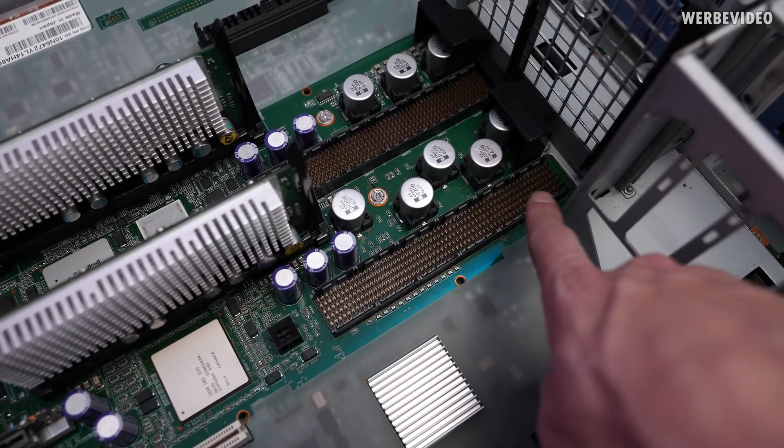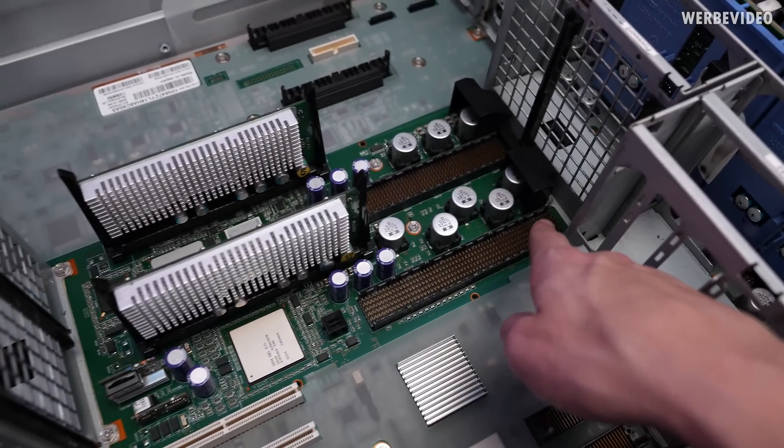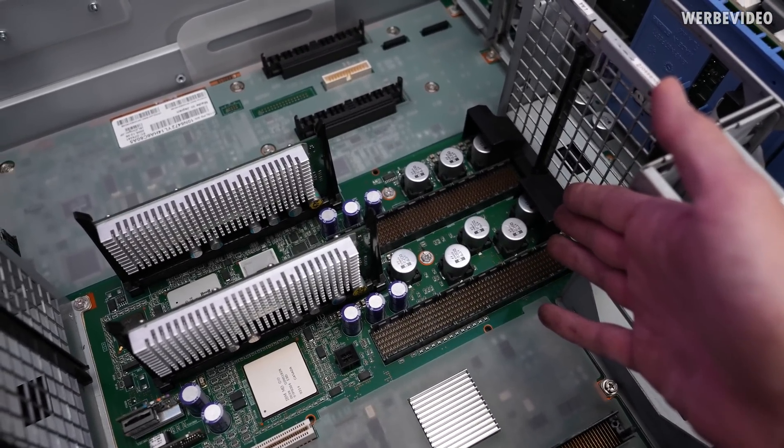This is somehow comparable to a modern socket, but I think it's more comparable to a slot card like a Pentium slot card.